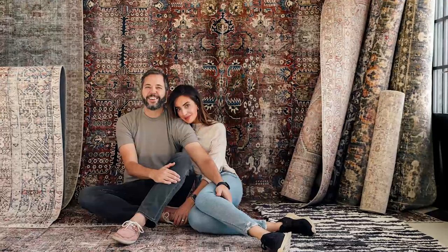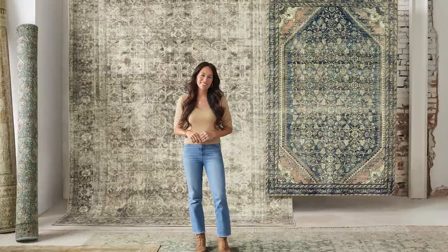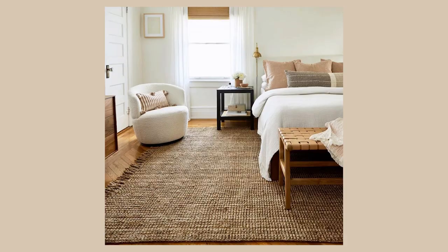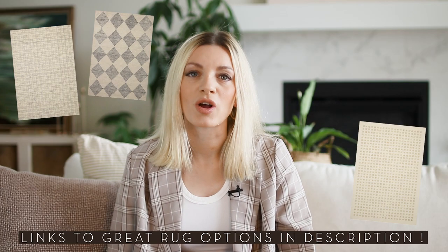Unless you're a rug connoisseur or collector, I would recommend saving on your rugs and going for something machine made or hand tufted. The vintage rug look has been trending for a long time, so if you're into that look, luckily it's possible to find several beautiful mass produced and much more affordable options without having to splurge on the real deal. Another affordable option that pretty much always looks good is a classic jute rug. Its warmth and texture can instantly elevate any space and you can usually find them at very reasonable price points even in the larger sizes. I'll link some of my favorite affordable rug options down below.